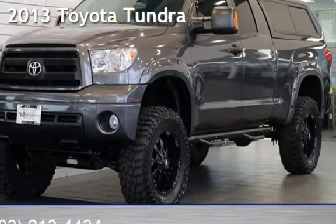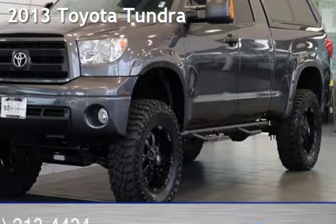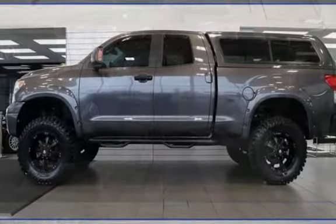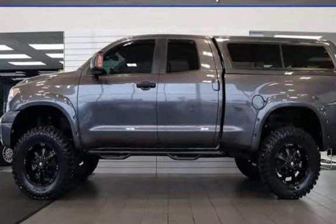Presenting a pre-owned 2013 Toyota Tundra. This four-door truck has an eight-cylinder, 5.7-liter V8 engine, with four-wheel drive and an automatic transmission.